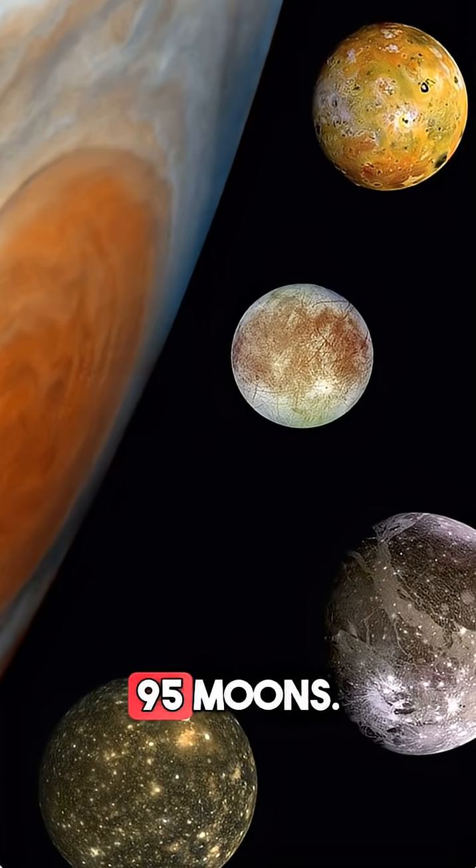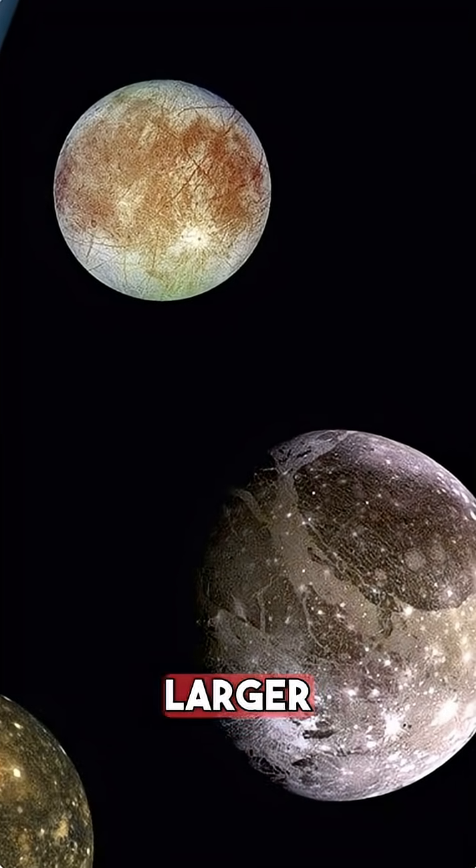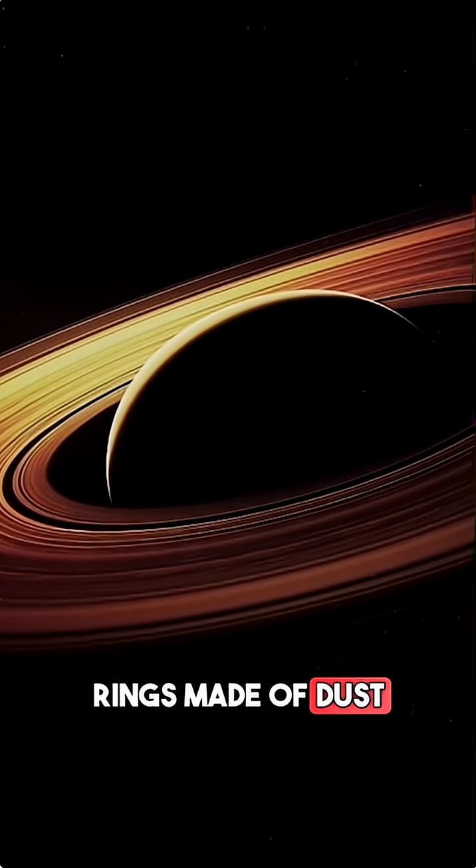Jupiter has at least 95 moons. The biggest one, Ganymede, is even larger than Mercury. It also has faint rings made of dust and rocks.